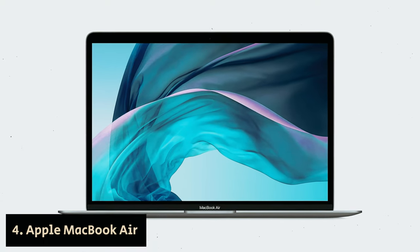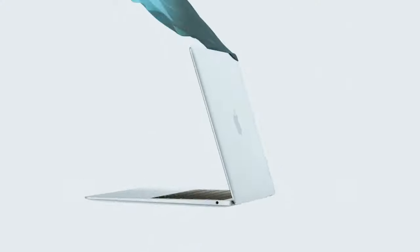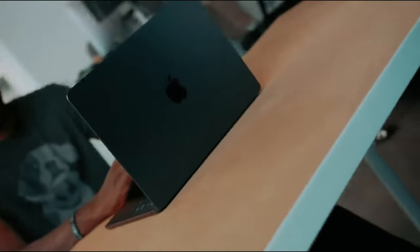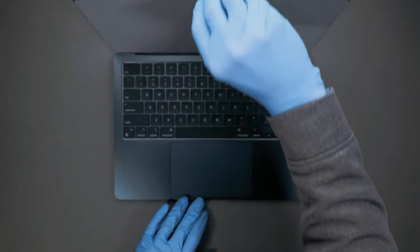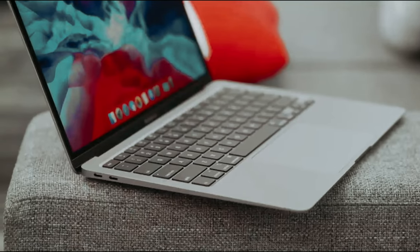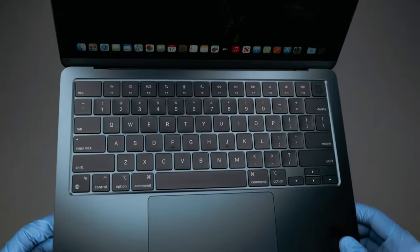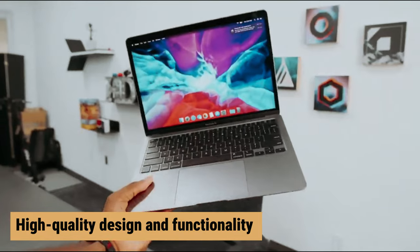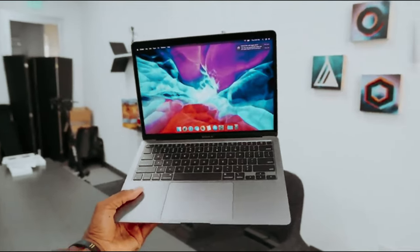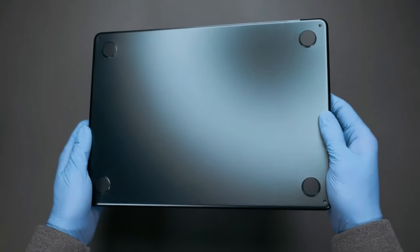Number 4: Apple MacBook Air — our pick for best budget Apple laptop. Are you in the market for a reliable and budget-friendly laptop? Look no further than the MacBook Air. Even though it may not be the newest model from Apple, it is still one of the best ultra-portables out there. With the powerful M1 chip, this laptop offers impressive performance and a lengthy battery life. Thanks to a deal between Apple and retailers like Walmart and Best Buy, you can enjoy the high-quality design and functionality Apple is known for without breaking the bank. Plus, with the option to choose from different colors, you can personalize your MacBook Air to suit your style.